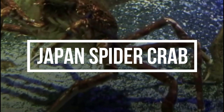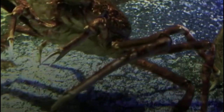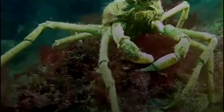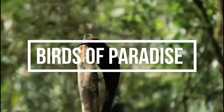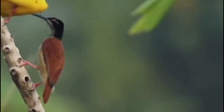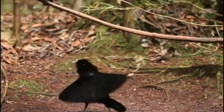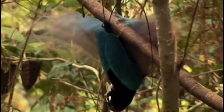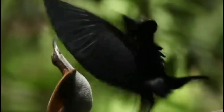Japan's giant spider crab is a species of crab found off the coast of Japan. They are known for their long legs, which can span up to 3.8 metres (12.5 feet) in length, and are covered in sharp spines. Birds of Paradise are a family of colourful, exotic birds found in the forests of New Guinea and parts of Australia, known for their elaborate plumage and complex courtship dances performed by males to attract mates.